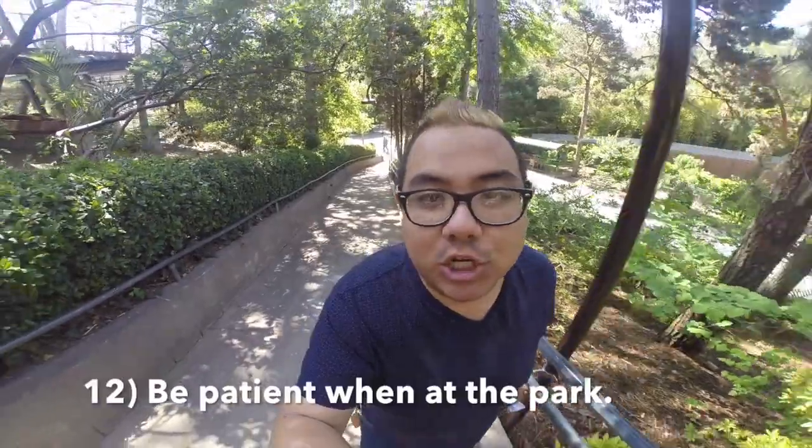One of the tips I have is to be patient. Make sure you just wait and relax. Sometimes animals aren't where they're supposed to be — they might be hiding in a den or a different area. So when you're taking a look at the animals, be patient. There are always little kids too, so they're going to want to push their way up to the front.